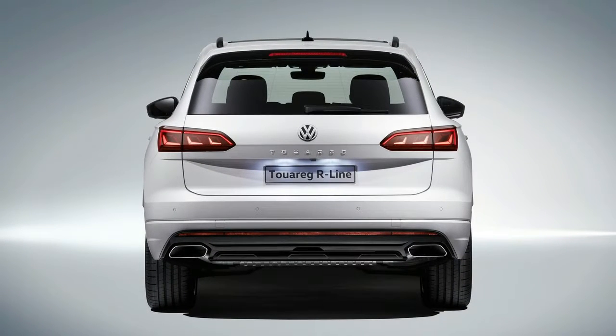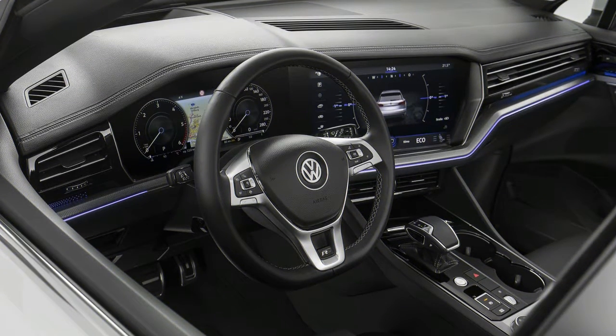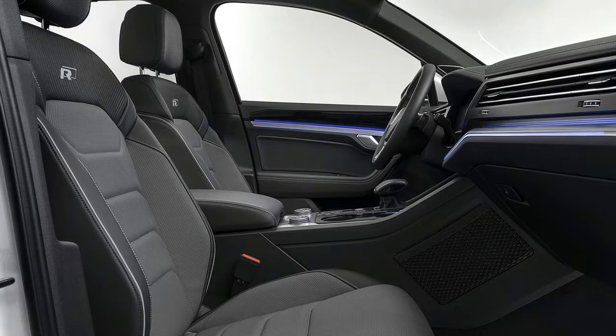Sadly, we likely won't be seeing the new Touareg in the United States. VW's local division dropped the previous Touareg at the end of the 2017 model year in order to focus on the sharper-priced and locally-made Atlas in the midsize SUV segment. The three-row Atlas starts at just over $30,000, whereas the two-row Touareg in its final year was priced from $50,405, making it more expensive than an Audi Q7. VW sold just 1,630 Touaregs in the six months prior to it being dropped.